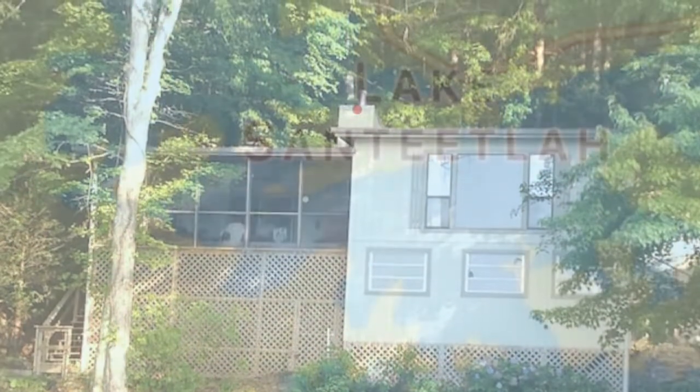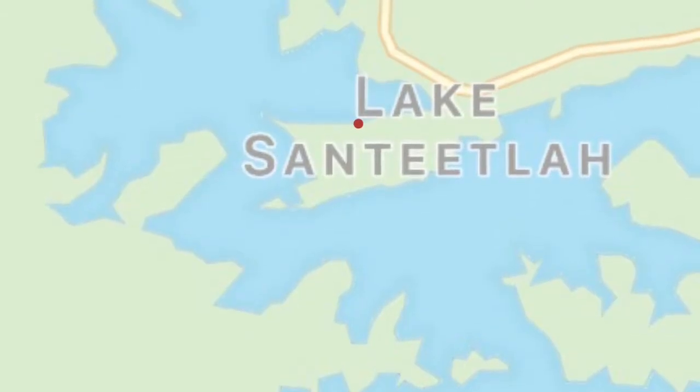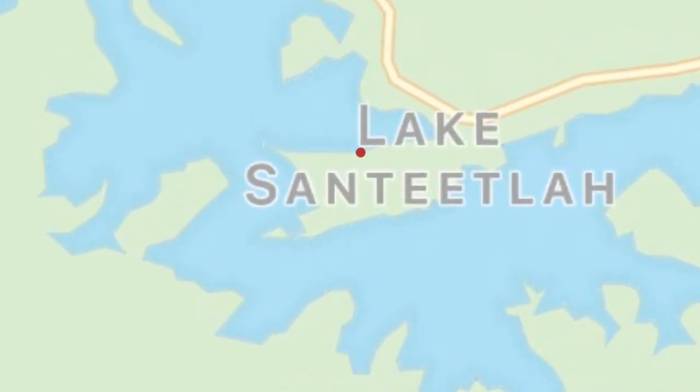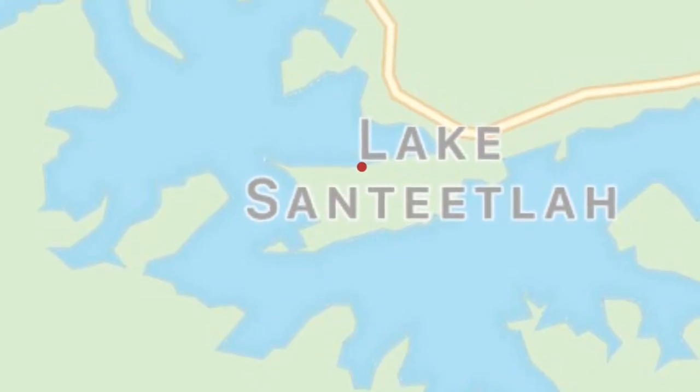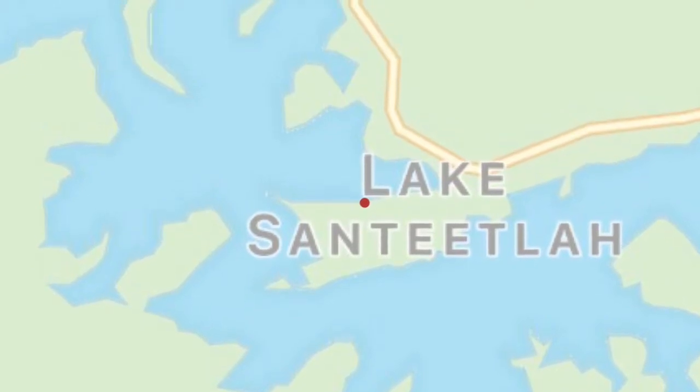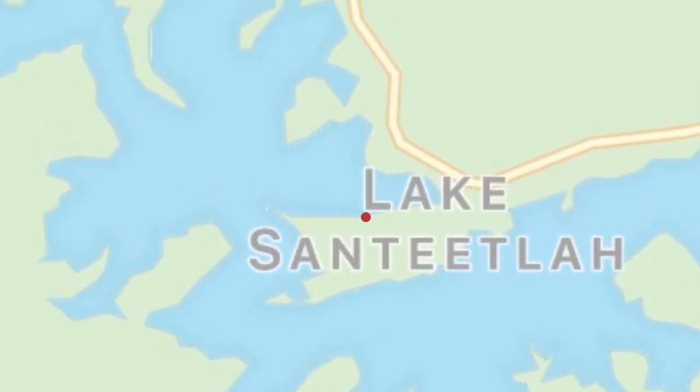The red dot is about where the house we stayed in is located. It is on a peninsula in Lake Santeetla. Many houses are on that peninsula — on the rest of the lake, not so much.